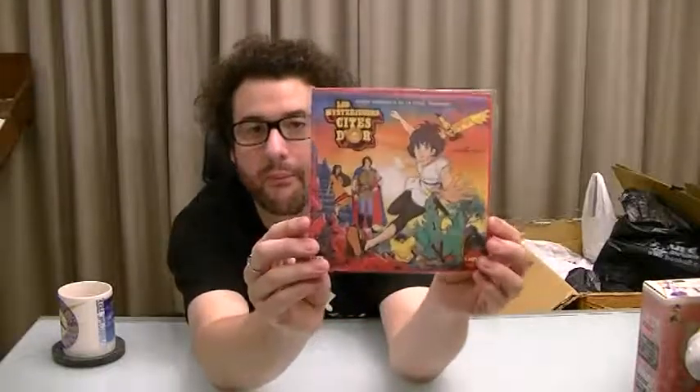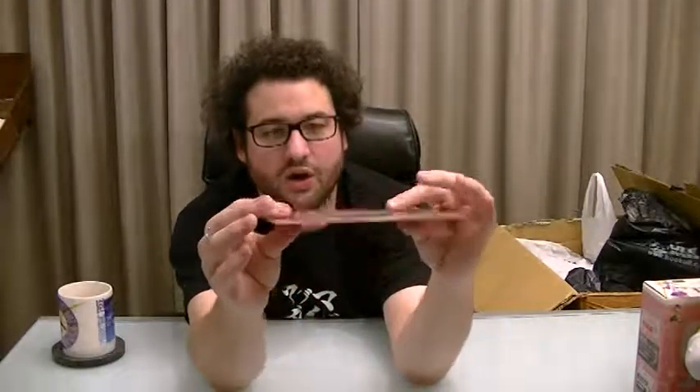This is The Mysterious Cities of Gold, which I got off Yahoo Auction. This is the French version, similar to the English version. It's a record — an LP. It's very hard to come across Mysterious Cities of Gold stuff, so I saw it for about 2000 yen and decided to jump on that. My wife kindly arranged for it to be shipped.